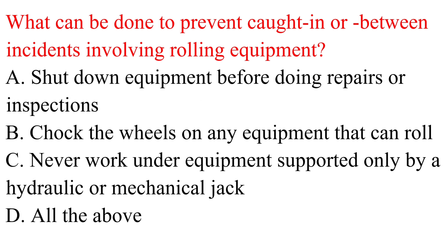Question. What can be done to prevent caught-in or between incidents involving rolling equipment? a. Shut down equipment before doing repairs or inspections. b. Chock the wheels on any equipment that can roll. c. Never work under equipment supported only by a hydraulic or mechanical jack. d. All the above.